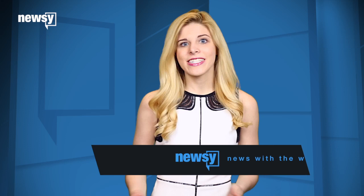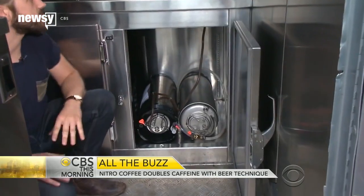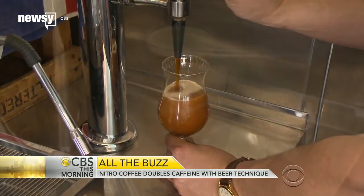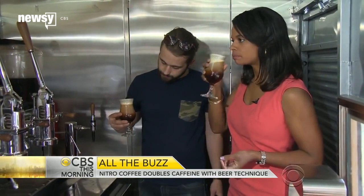This nitrogen-infused coffee on tap idea is known as nitro coffee, and it was a big trend in 2015. The coffee is cold brewed, put into a keg, and then infused with nitrogen and poured from a tap. That nitrogen infusion creates a slightly carbonated cup of coffee with a creamy, beer-like head.